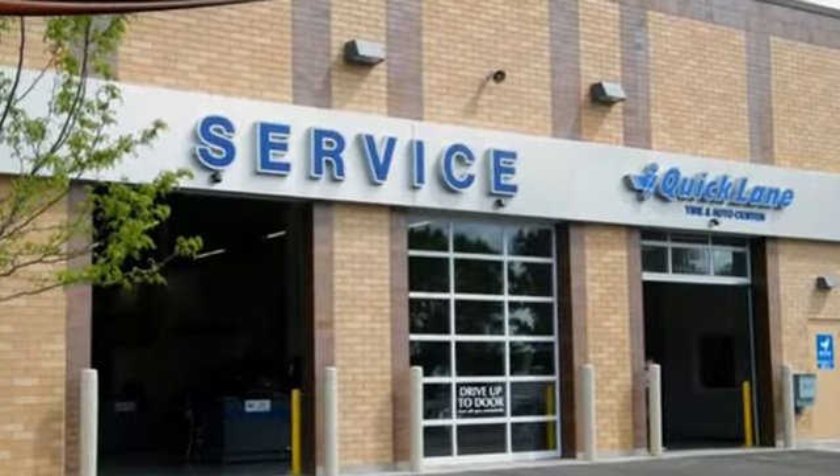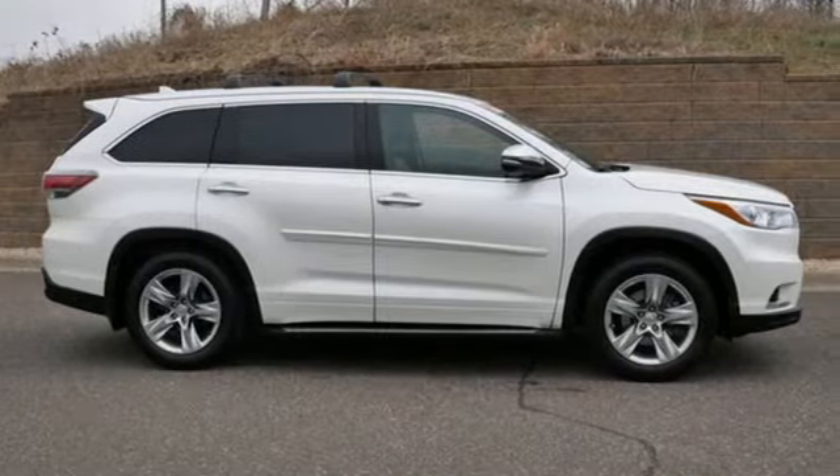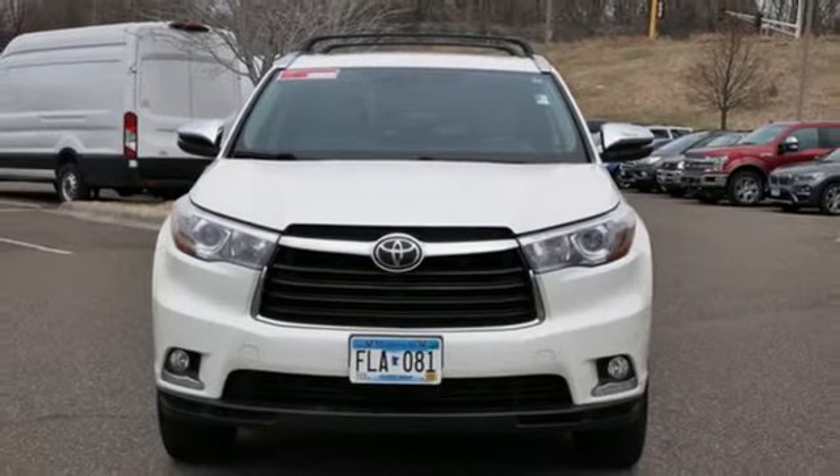The Truth About Cars writes: it's clear that a great deal of thought went into the layout of the dash. Comfortable, convenient, quality Toyota. Driving is believing. Test drive it today.